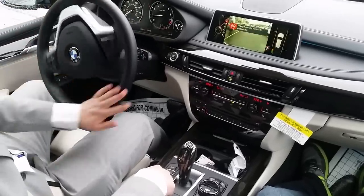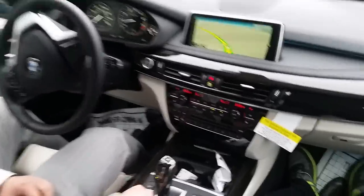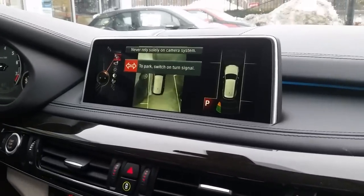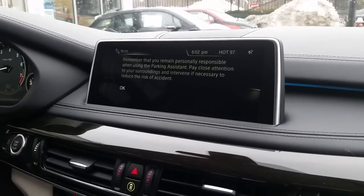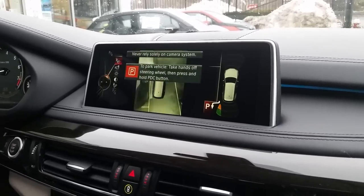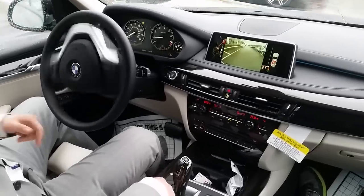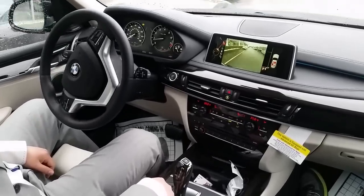Just see that it's a spot. Now we're gonna push and hold — gotta turn on the switch. We're gonna push and hold the PDC button. Here we go, my foot is off, just holding the PDC park distance control button.